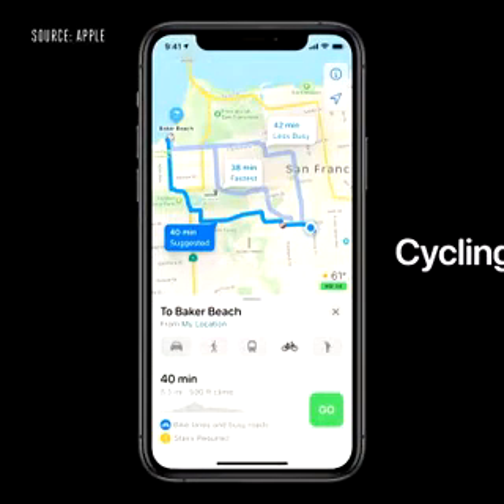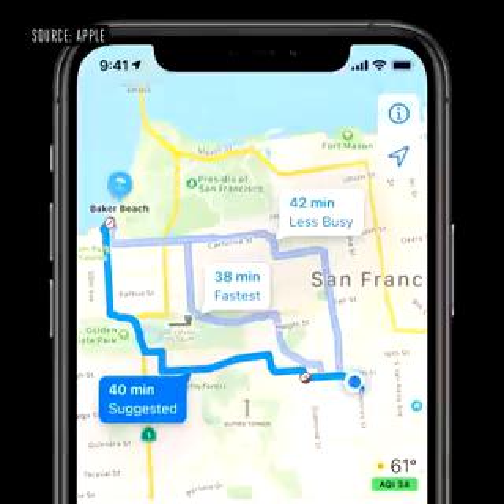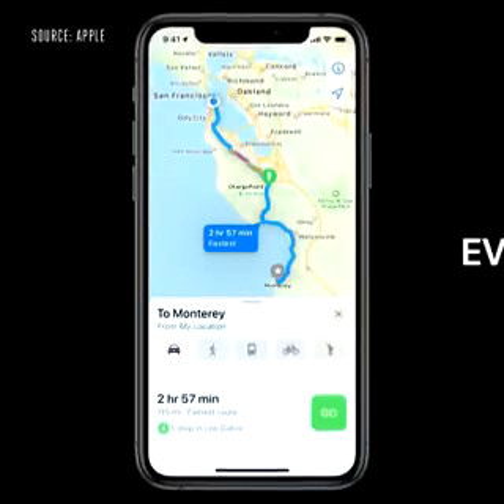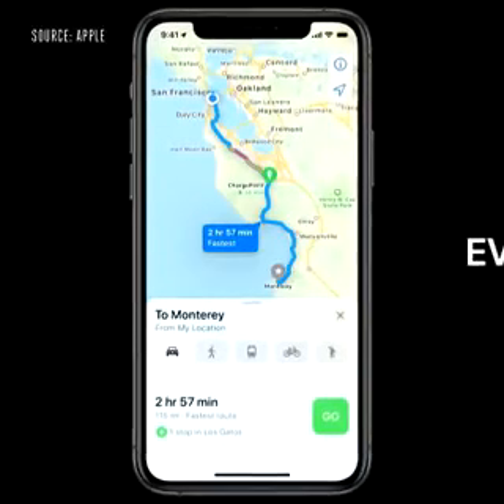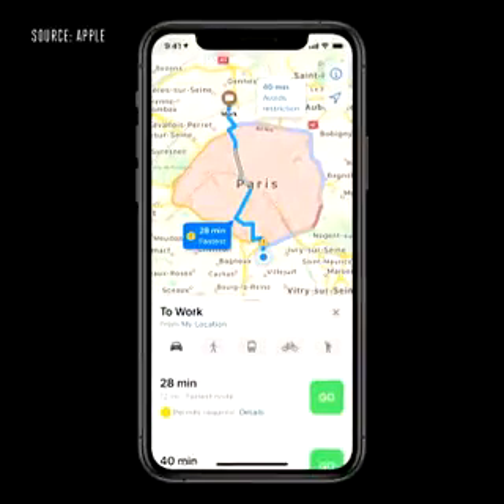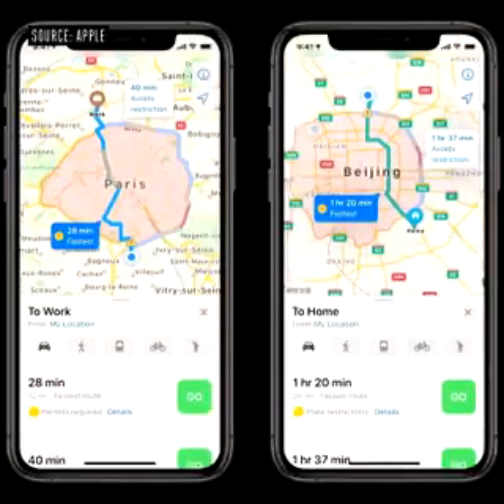We're excited to announce we're bringing our new map to more countries later this year, including the UK, Ireland, and Canada. We're adding a dedicated cycling option to Maps, which allows users to ride along bike lanes, paths, and roads. We'll even let you know if you have a steep passage coming up or if you'll need to carry your bike up the stairs. We're also introducing EV routing — Maps will track your current charge and factor in elevation and weather to automatically add charging stops along your route. And drivers in China can securely store their license plate number on their iPhone, and Maps will let them know which days they can enter congested city centers.